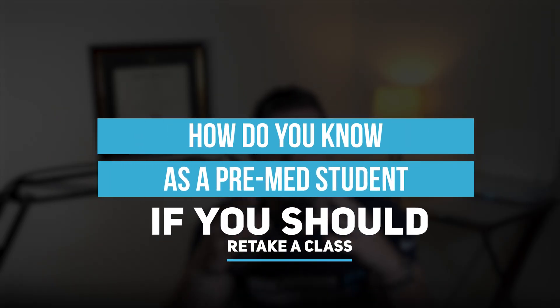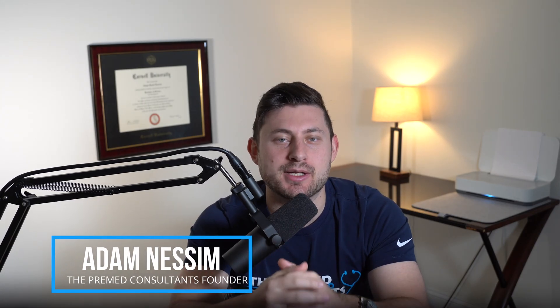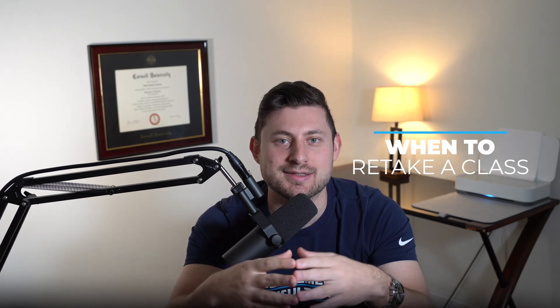How do you know as a pre-med student if you should retake a class? If you're new here, my name is Dr. Adam Nessim. I'm the founder of the Pre-Med Consultants. And in today's video, we're going to talk about a question that a lot of students have and no one really seems to know the right answer to — and that's when to actually retake a class.